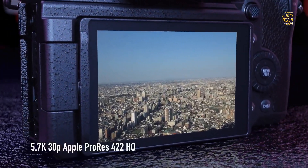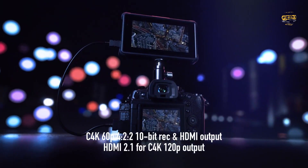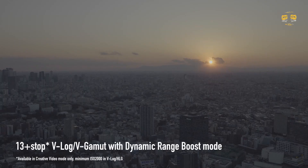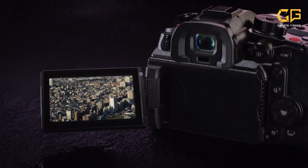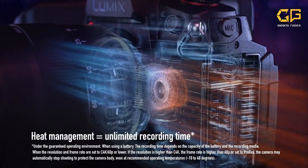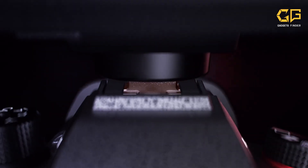You heard that right — 120 FPS. Your slow-motion shots are going to look silky smooth. Plus, it shoots 10-bit 4:2:2 internally, giving you that extra room for color grading in post-production. It's like having a mini cinema camera in your hands. If you're looking to take your vlogging game to the next level, the Panasonic Lumix GH6 is a powerhouse that's definitely worth considering. Its incredible video quality, versatile features, and reliable performance make it a top choice for content creators. Just remember to budget for some extra batteries and maybe an external microphone for the ultimate vlogging setup. Happy vlogging!